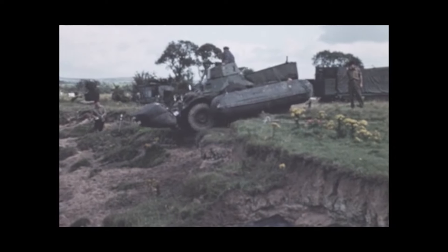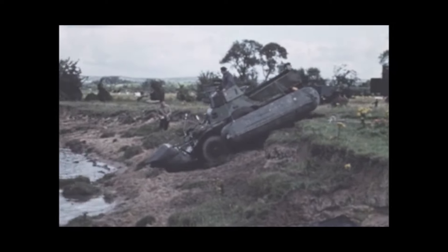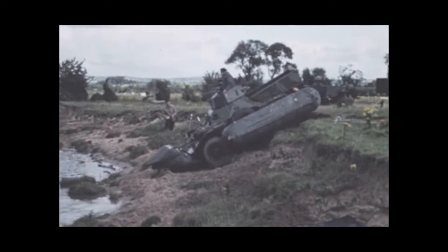The Ferret scout car now tackles this bank. The forward bag is scrubbing on the lower part of the bank and is vulnerable to wear and punctures.